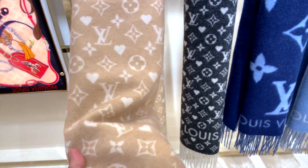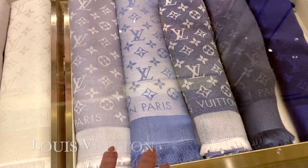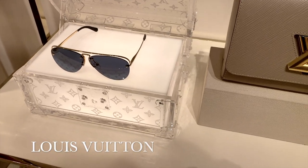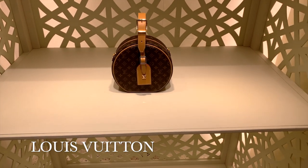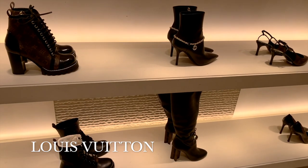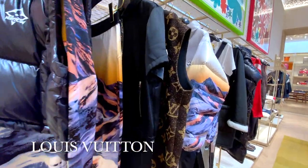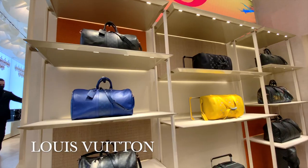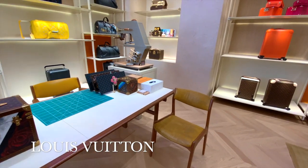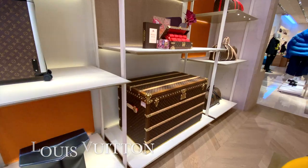Not too far away is Louis Vuitton. I particularly love these cute little candles — I had no idea that Louis Vuitton do candles. I always like popping into Louis Vuitton but quite a lot of it's not really my style. That said, I do really like these trunks.